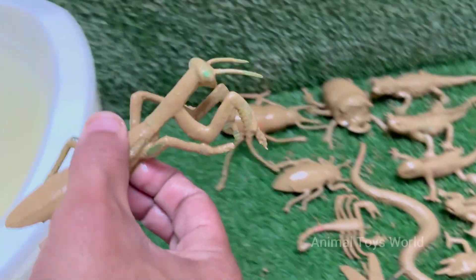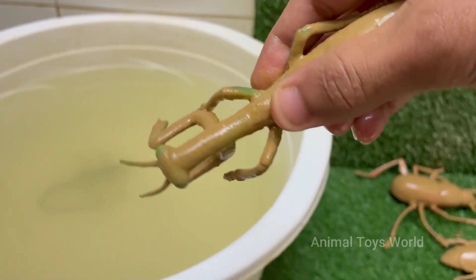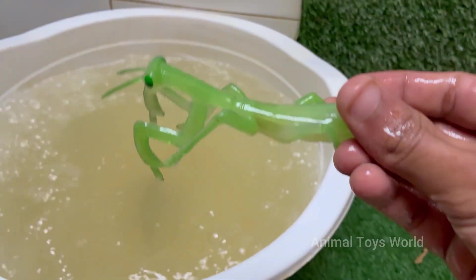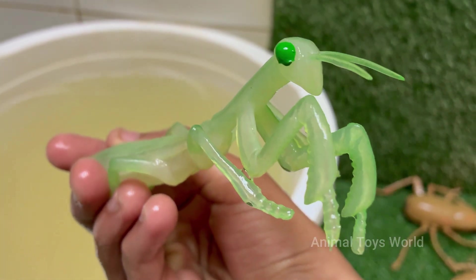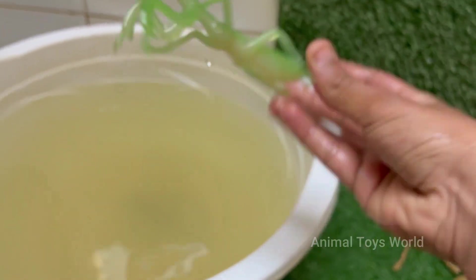Mantises are ambush predators. They wait patiently and then attack with lightning speed. Their front legs are lined with sharp spikes to grab and hold prey securely. Mantises are the only insects that can turn their heads side to side about 180 degrees, which helps them track moving prey and stay alert for danger.